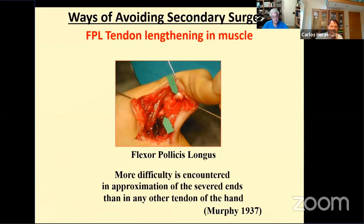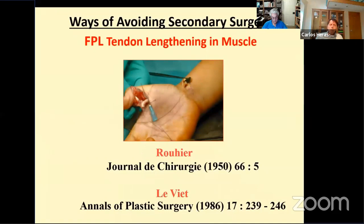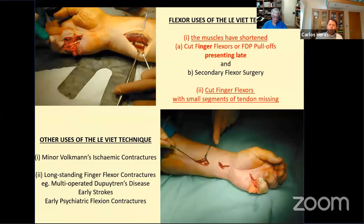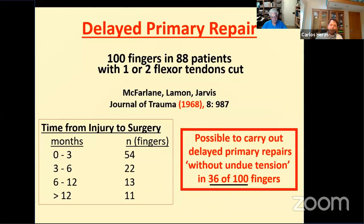When the FPL tendon is cut, the muscle retracts more than the finger flexor muscles, and primary repair is often difficult or even impossible after only two or three days. Lengthening the proximal FPL tendon within the muscle can allow a delayed primary repair. The Liviette technique of lengthening the FPL: although the tendon has been cut, the muscle has not, and the muscle maintains the continuity needed for immediate mobilisation. A single cut gives about half to three-quarters of a centimetre of extra tendon length distally; a second cut about one to two centimetres from the first gives another quarter centimetre. This can also be useful for cut finger flexors or profundus pull-offs who present late.